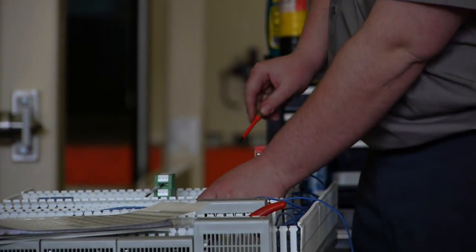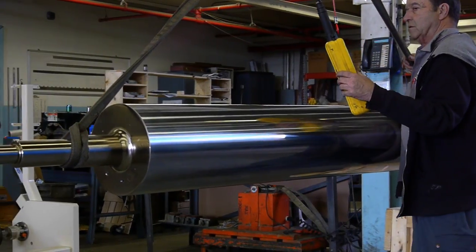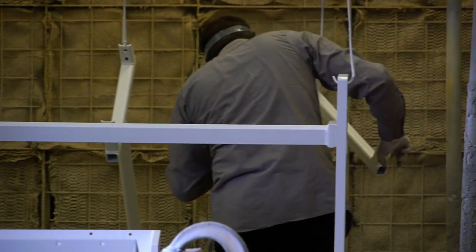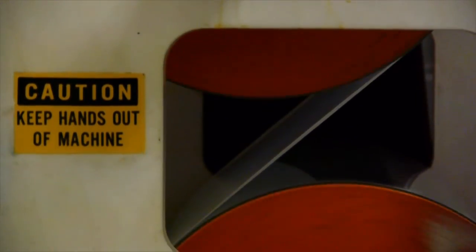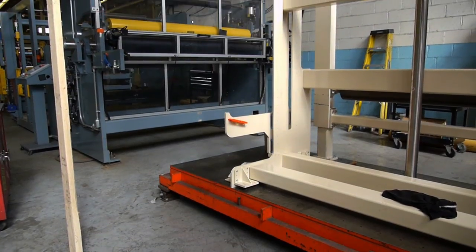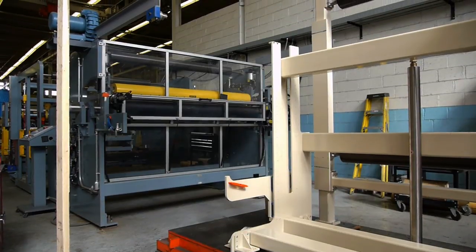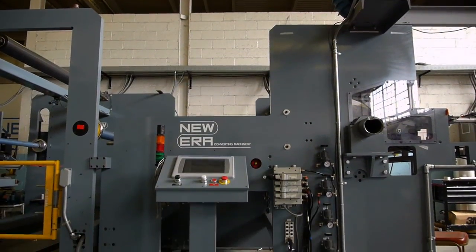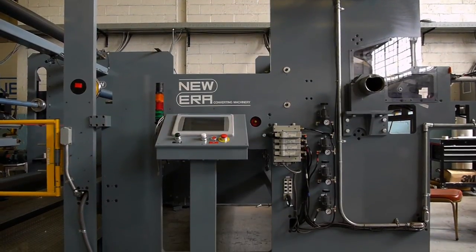That includes taking some of the latest technology and modifying it to give customers exactly what they need to make their product. From a small company with a big idea to the unquestioned industry leader, New Era Converting Machinery proves every day that when it comes to converting machinery, they truly are the world's greatest.